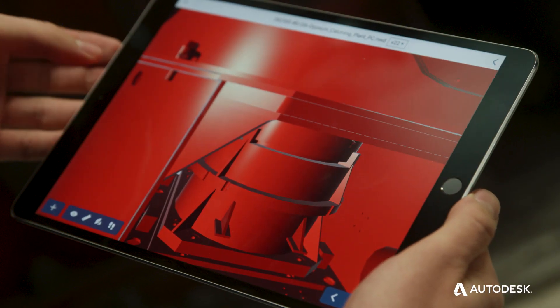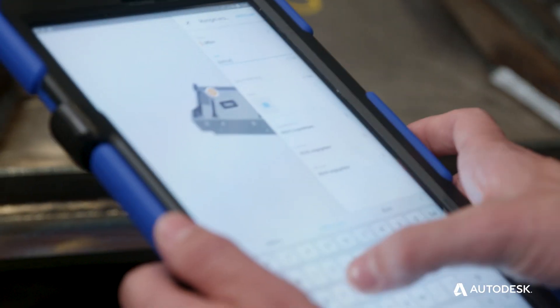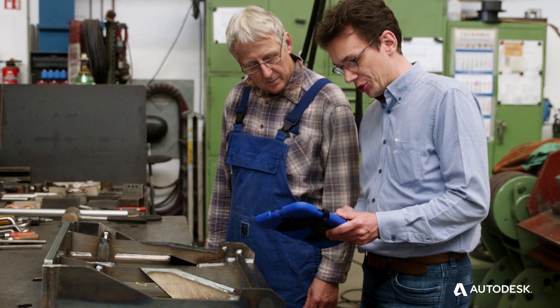BIM 360 allows collaboration between silos. It was very simple to integrate sales and the automation group, and they were collaborating together. The introduction of BIM 360 was very simple and easy — you save so much time that it pays off very quickly.